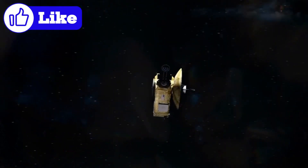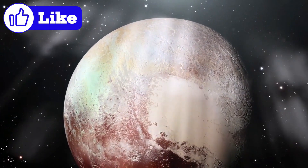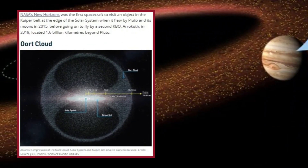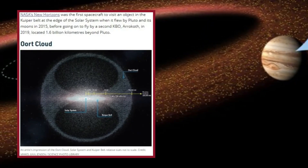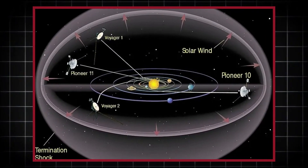Interestingly, the Kuiper Belt has two distinct regions. The inner Kuiper Belt is more densely populated and relatively stable, resembling the asteroid belt between Mars and Jupiter but on a much larger scale — objects here, such as Pluto, tend to have well-defined orbits. Beyond the inner region, the outer Kuiper Belt, or scattered disk, extends toward the edge of the solar system. It is a chaotic zone with erratic orbits that are still evolving.